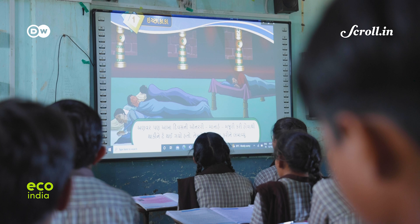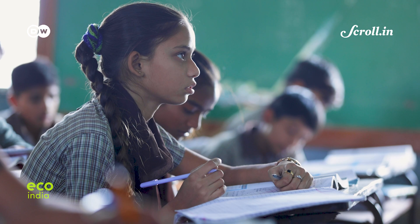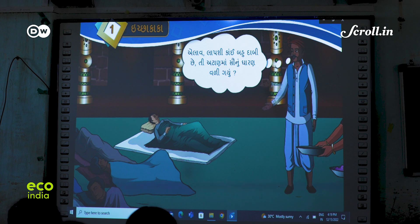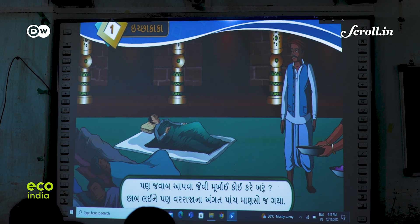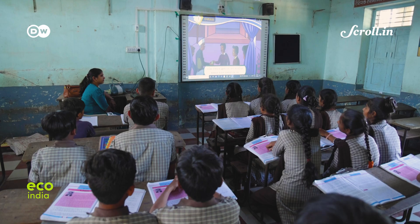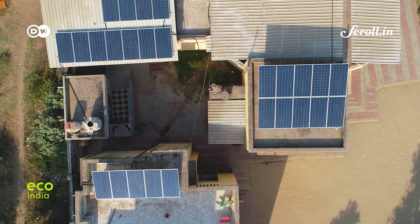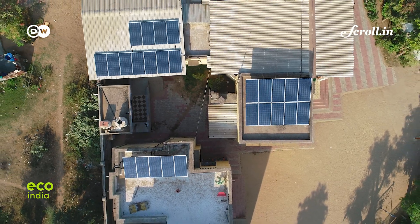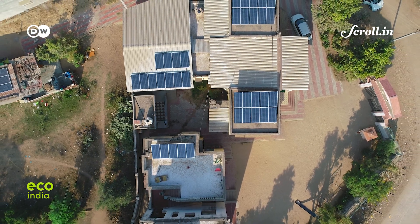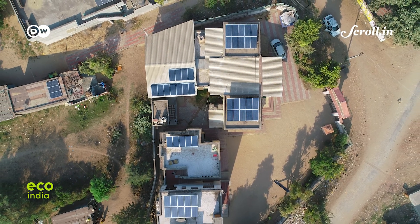Almost every one of them is equipped with projectors and digital boards. Children are learning maths concepts with the help of digital learning tools and engaging with visual stories that were otherwise available only as textbooks. And all this has been possible ever since the school was powered with solar energy. Six months ago, this remote village school transformed into a digital learning hub after the Gujarat state government installed solar panels on its rooftop.